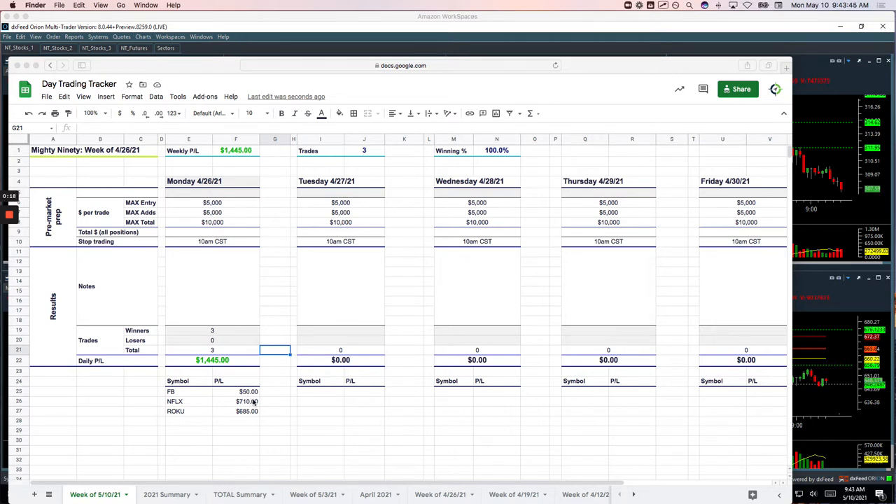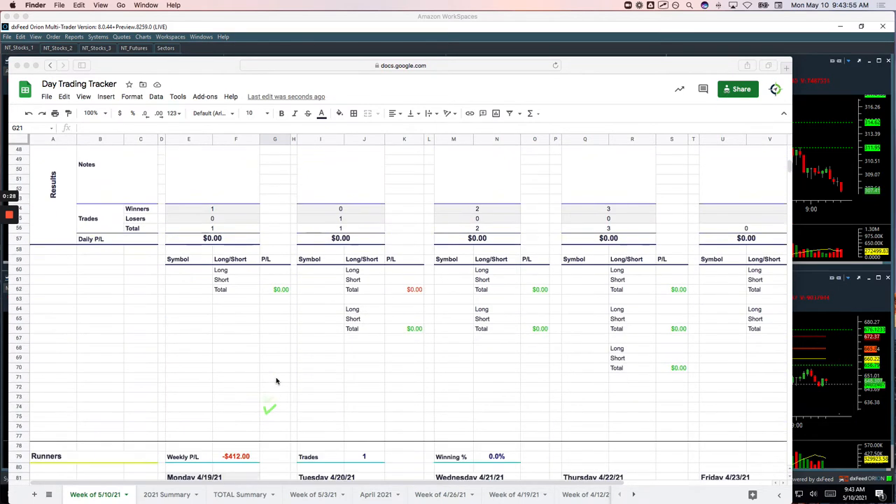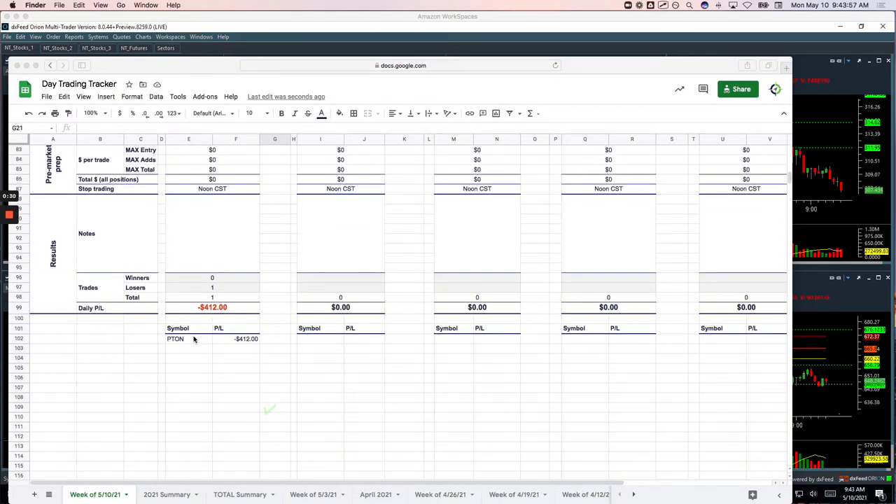Here's what we did. Had three Mighty Nighty trades, all winners. A small winner in Facebook for $50, Netflix plus $710, Roku two different trades for $685. No pair of trades today, and then just one runner in Piton that was a loser for minus $412.